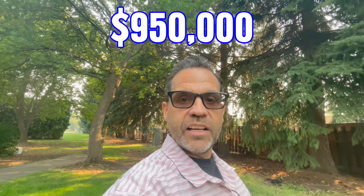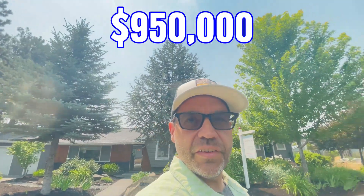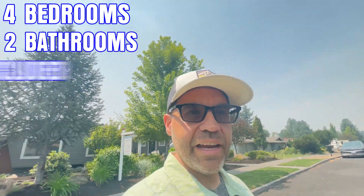Let's jump into this full house tour of our latest closing in Bend, which closed just recently at $950,000. This place is four bedrooms, two baths, has an ADU, and was completely remodeled. It was built in the mid-60s — 1965 to be exact. Let's go inside and take a look.